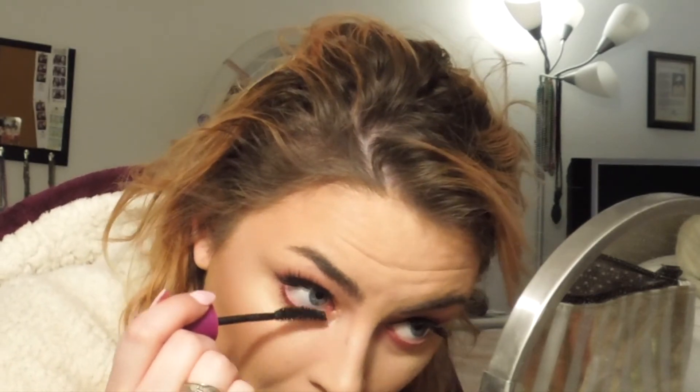To blend my natural lash and falsies together, I'm using the Falsies Volume Express Mascara by Maybelline. After that dries, I usually squeeze my natural lash and the falsies together and it kind of blends them, so it looks like one singular lash.